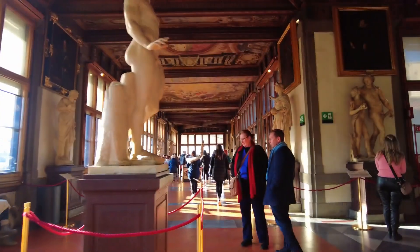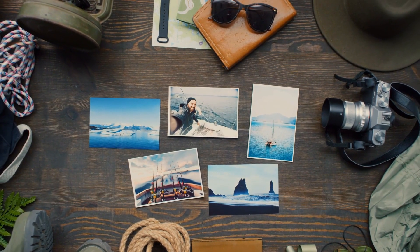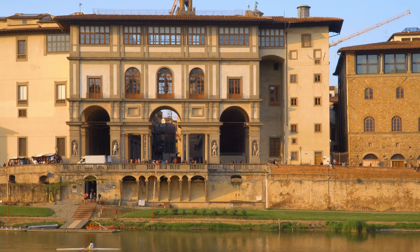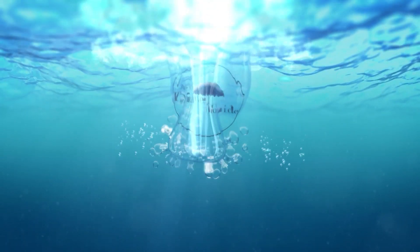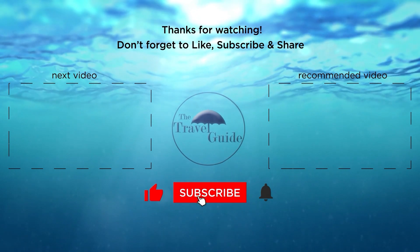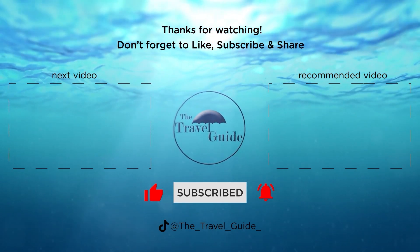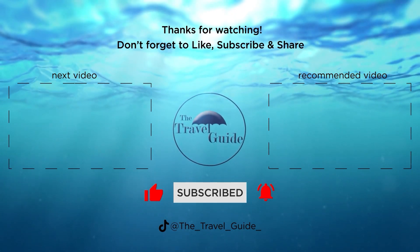Anyone interested in art history should make a point to visit the Uffizi Gallery at least once in their lifetime. We've reached the end of our video. To see a list of our favorite and most useful travel gadgets, check the link in the description. We hope you enjoyed our video on the Uffizi Gallery in Florence and everything it has to offer. If you've enjoyed our video, check out these other recent videos from the Travel Guide, and be sure to subscribe and ring the bell to be notified about our latest videos. I'll see you in the next one.